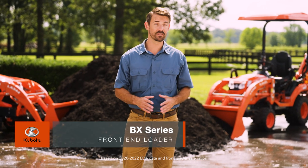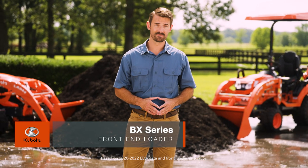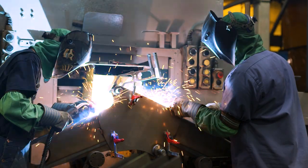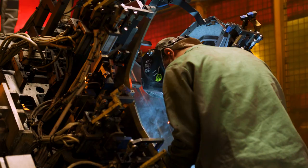Kubota produces the top-selling front-end loader in the United States. These loaders are fabricated, welded, and assembled at our Kubota facility just outside of Atlanta, Georgia.